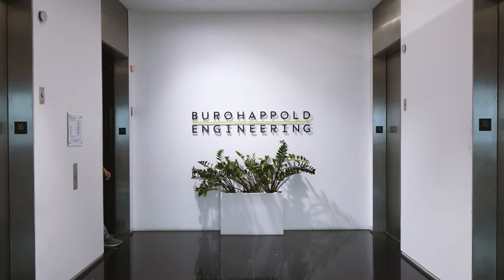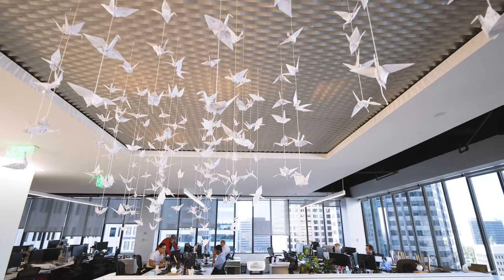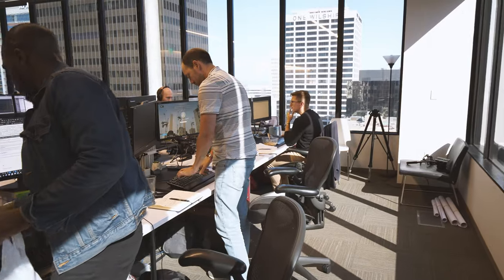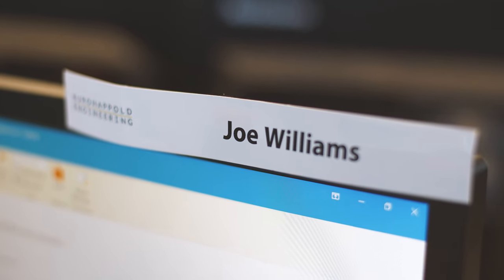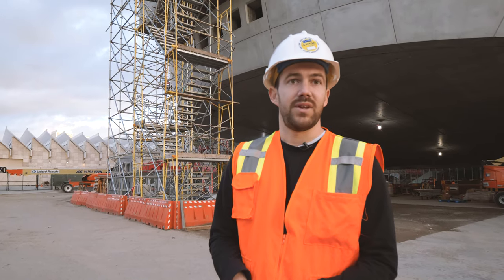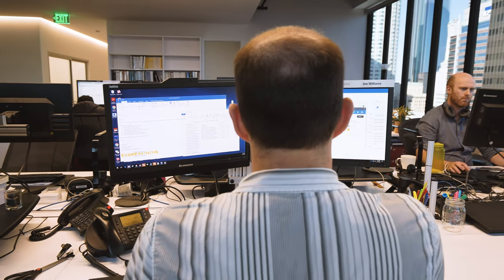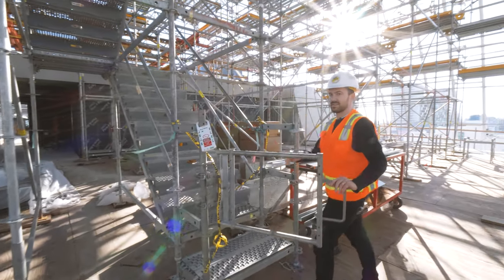I started at Bureau Happold at the very beginning of 2011, fresh out of university, with an obvious desire for engineering. I've been working in LA and the US for about seven years, which has been an amazing experience. I expected to come out for a couple of months and I'm still here seven years later working on this project — it has spanned my whole working life in the States.